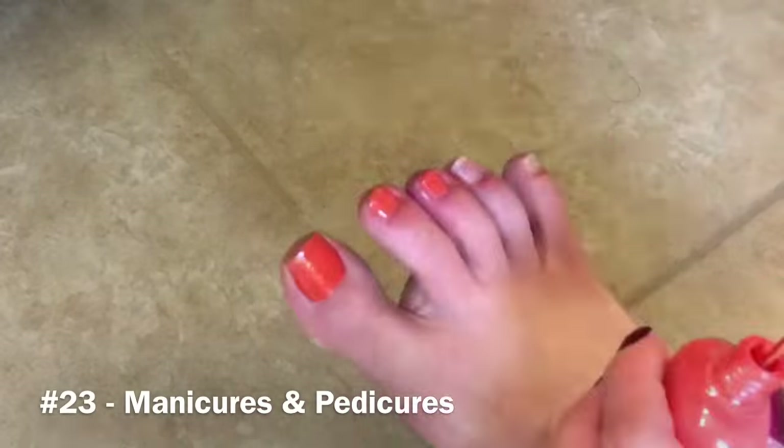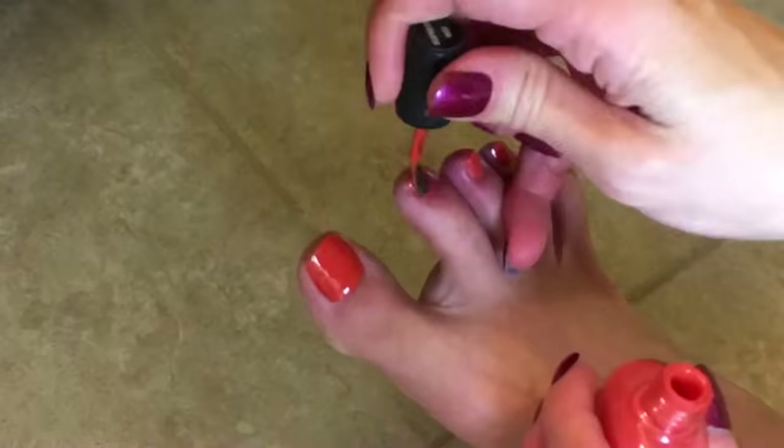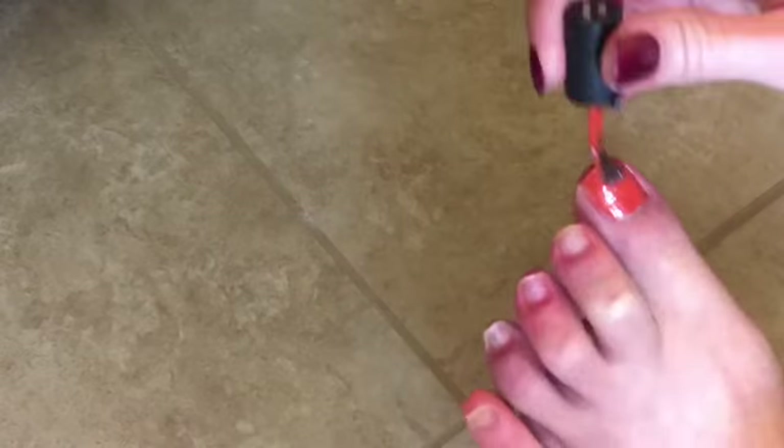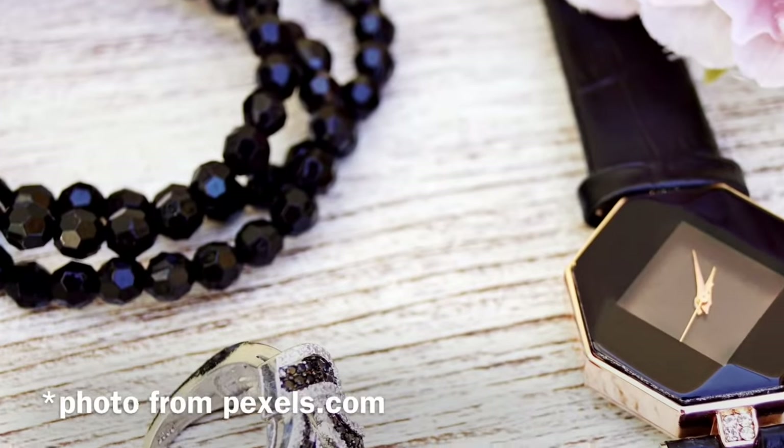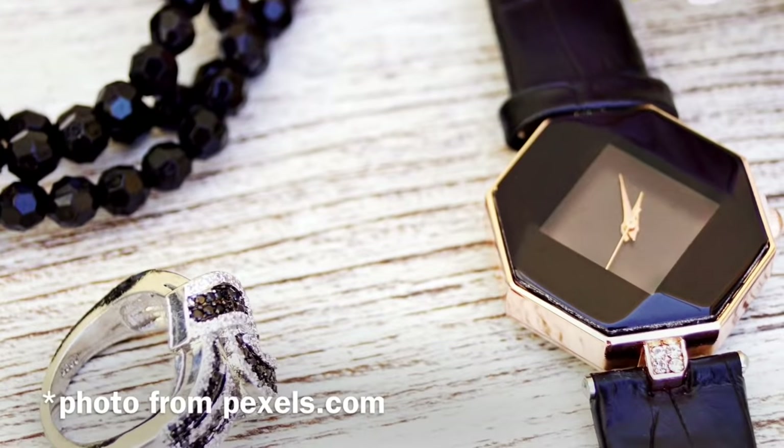I no longer go to the salon for manicures and pedicures. Taking some time to work on my own is really gratifying and fulfilling, and it's so much less expensive. We no longer spend money on jewelry either. I used to wear watches, wristlets, and all sorts of things, but I've pared down to just this necklace and my wedding ring.